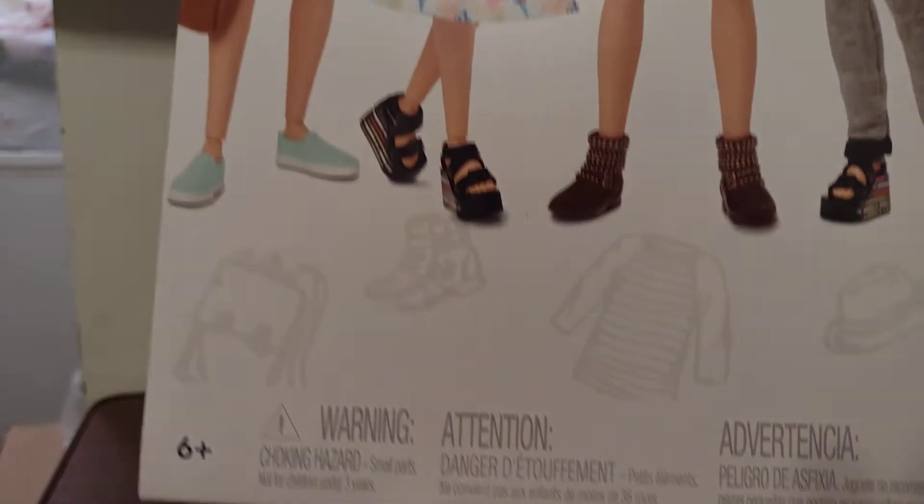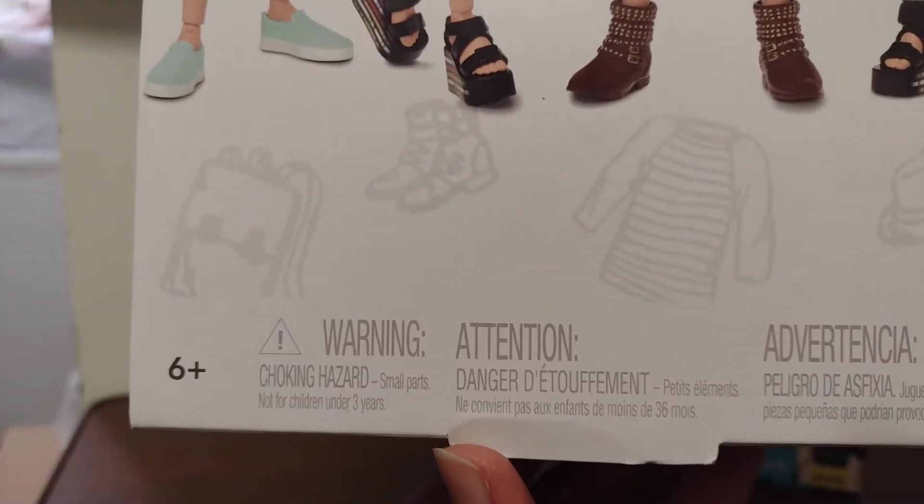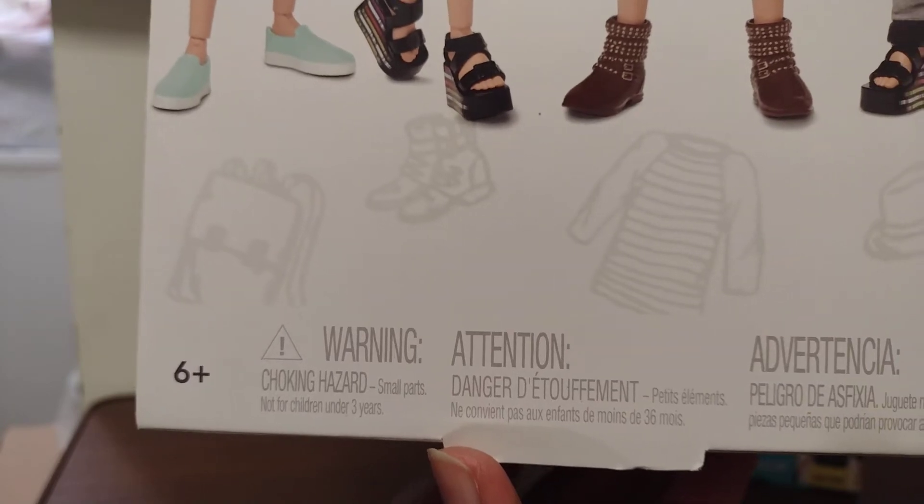This doll is a collector item for children ages six and up, or adult collectors like me, who are older than six.